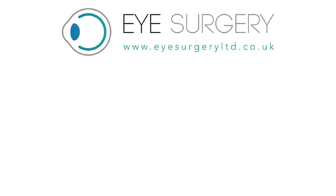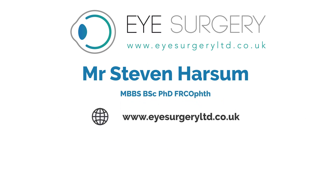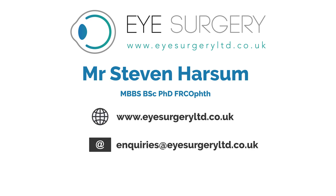For more information, please contact Mr. Stephen Harsom. Visit us at www.eyesurgeryltd.co.uk, email enquiries at eyesurgeryltd.co.uk, or telephone us on 0207 1128 246.